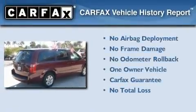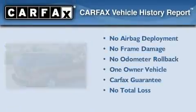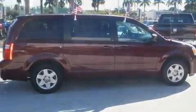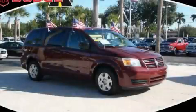This Dodge has had only one owner, and it qualifies for the Carfax buy-back guarantee. This vehicle won't last long at this price — call and arrange a test drive now.